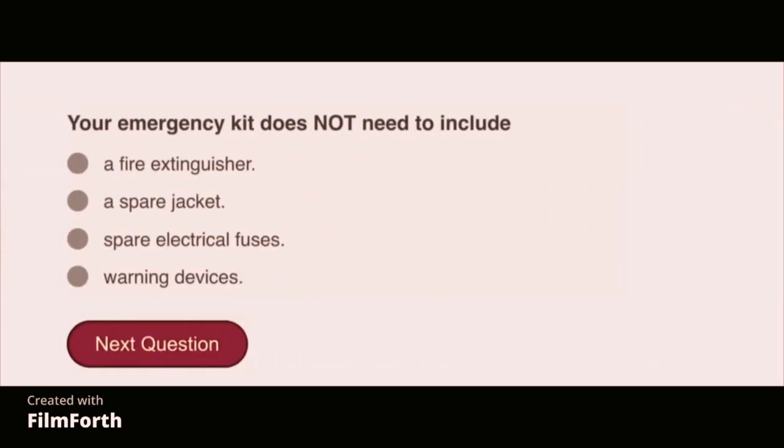Your emergency kit does not need to include a spare jacket.